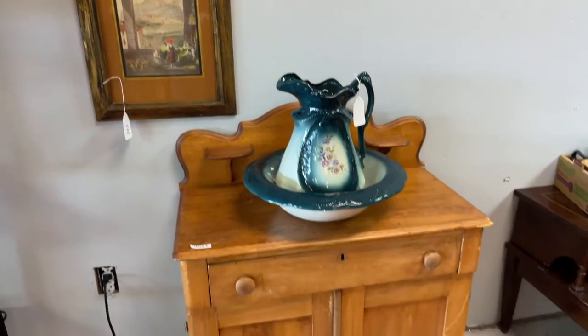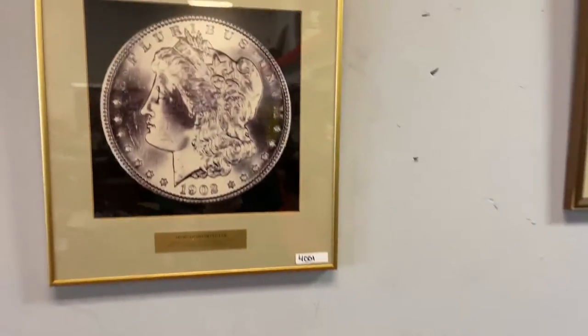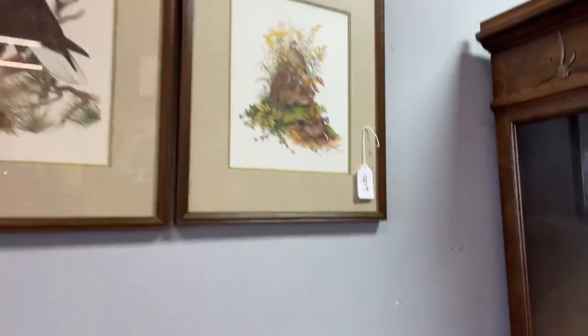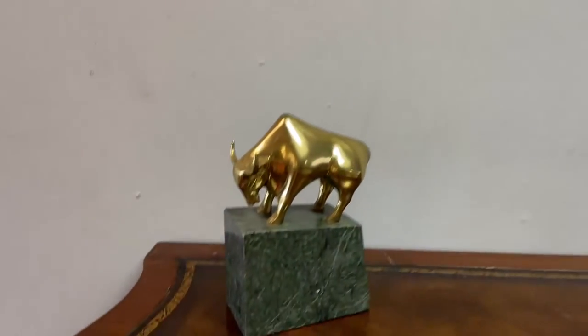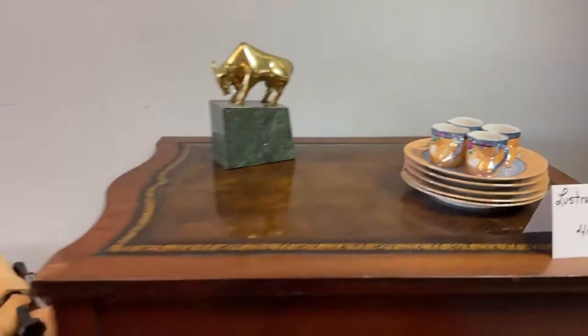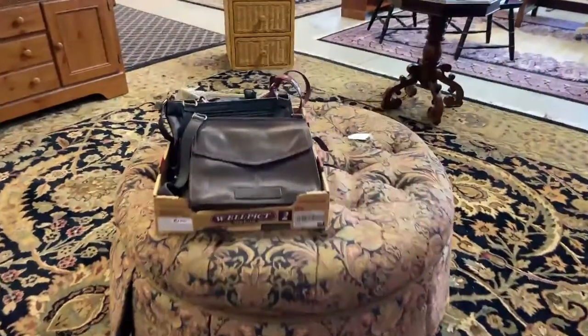We've got all kinds of cool pieces. It's going to be a great auction. We've got the room spread out a little bit more so you'll be able to move around easier for preview. We've got a lot of stuff though, so it's definitely going to be worth hanging in for this entire video. We've got some gorgeous lusterware — make sure that you make the auction.